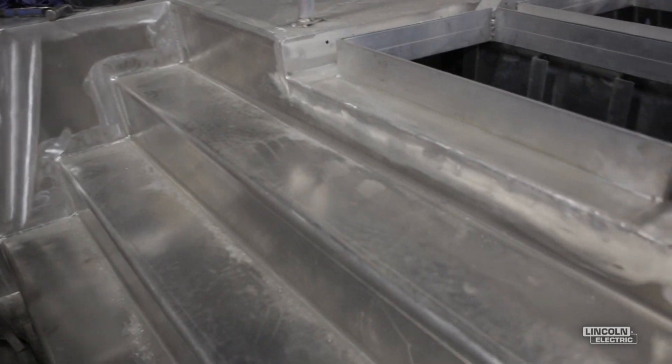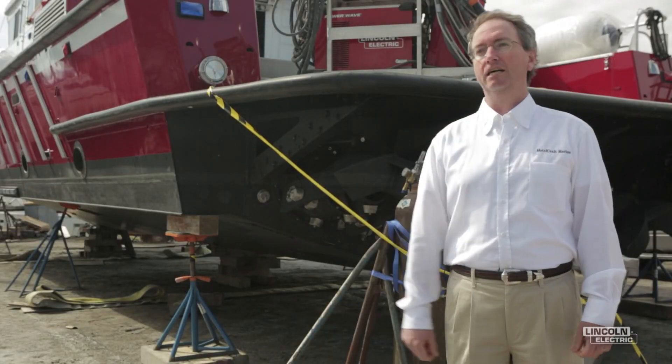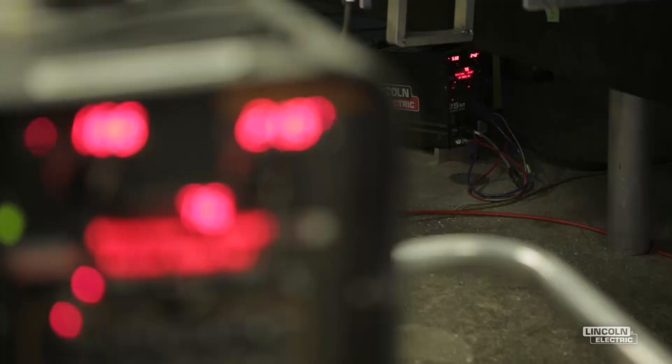Since we've gone to Lincoln I've had virtually no downtime. Whereas before there wasn't a day that went by that I didn't have a machine and people down. The Lincoln equipment is designed such that it makes it relatively easy for a new person to come and learn how to weld aluminum.